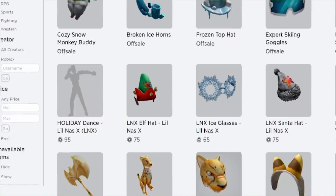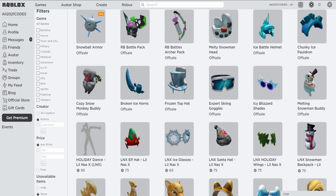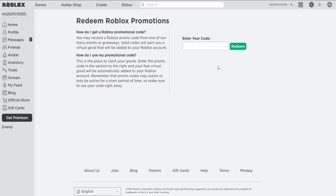These Wonder Woman items are still available if you guys want to get them. There will be a video on YouTube — you just have to farm coins in the event game. I have a video explaining how to do that.